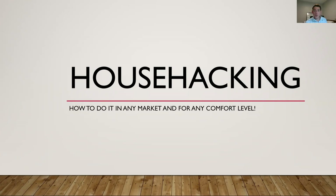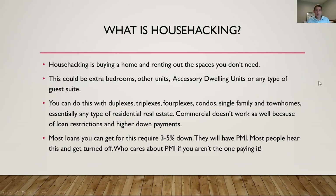How to do it in any market and for any comfort level. We'll talk about what house hacking is and how you can do it yourself. House hacking essentially is buying a home and renting out the spaces that you don't need. That's exactly what I'm doing here in my duplex in East Austin — we have a unit next door we rent out, currently being rehabbed. This unit is a three-bedroom unit. It could be extra bedrooms or other units, like in a duplex to fourplex situation.